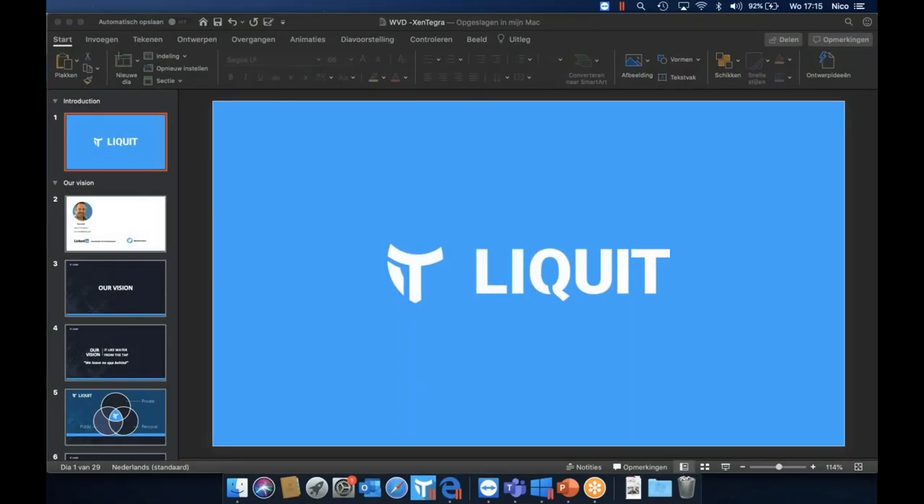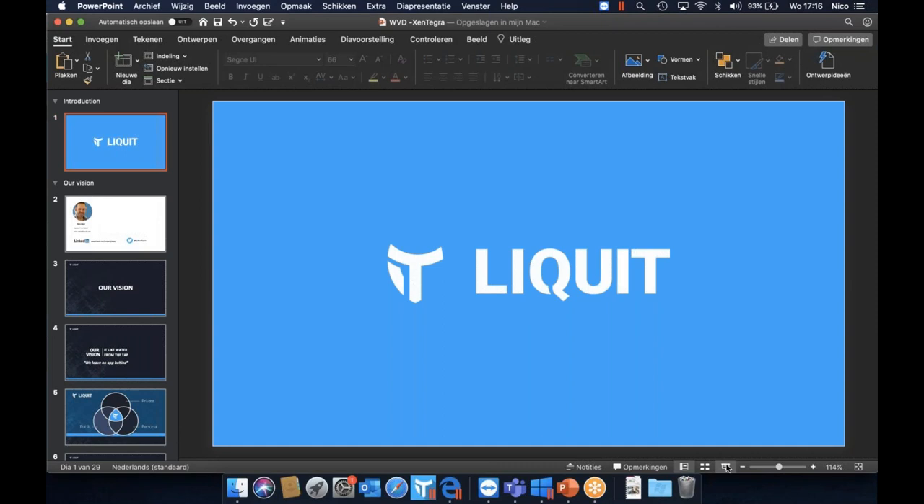I'm going to hand over the mic and floor to Nico, coming to us live from the Netherlands. What I've prepared for today is a couple of slides. I've already introduced myself, so after that I'll go into a live demo. The slides are split into two parts: a general overview of what Liquid does, and a more focused part on Microsoft WVD, MSIX, and Microsoft App Attach.